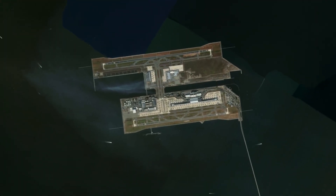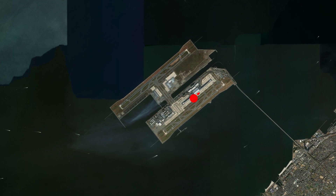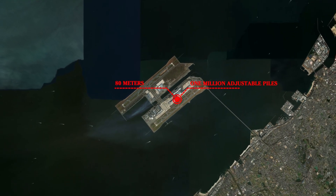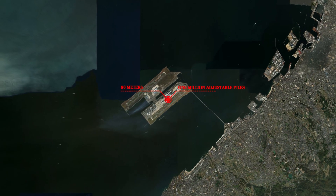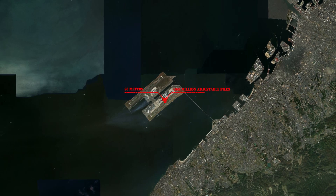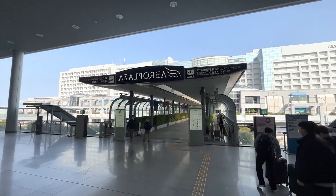To avoid destruction of already completed works, an innovative solution was used. More than 1 million adjustable piles support the terminal and runways to a depth of almost 80 meters. These piles are connected to an advanced system of hydraulic lifters and sensors that monitor the movement of the piles and allow them to be adjusted to keep the platform balanced. This system is also earthquake-resistant, which further increases its reliability.